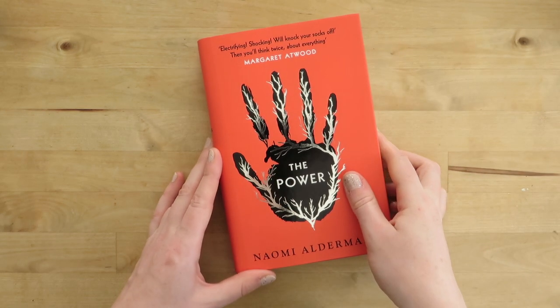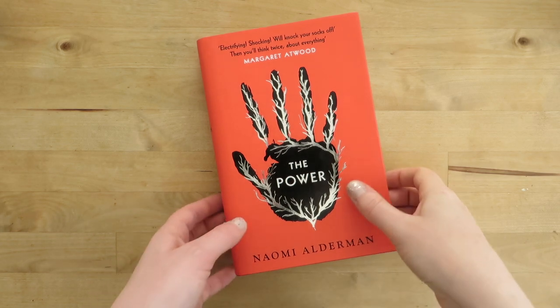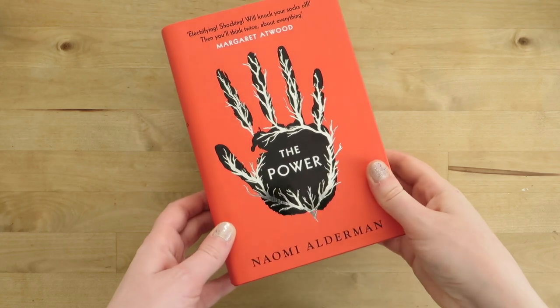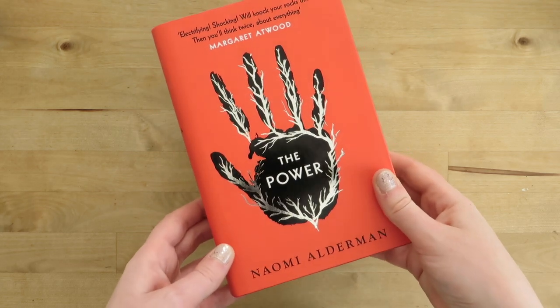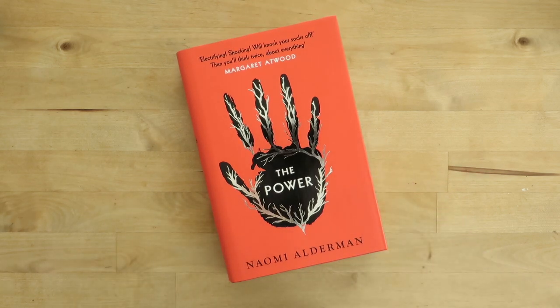Next we have The Power by Naomi Alderman, which was one of my books of the year the year it came out. It also won the Women's Prize that year. I really love this book — I think it is clever and shocking and just brilliantly done. I actually made a video talking all about it with my friend Rosalind, which I will link below if you're interested in hearing my thoughts in more detail.